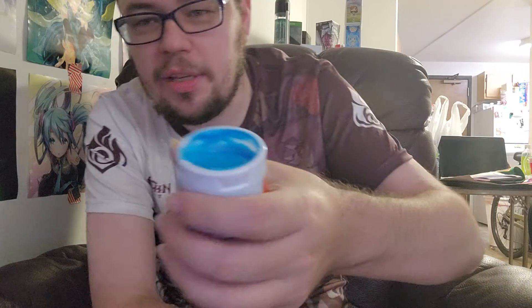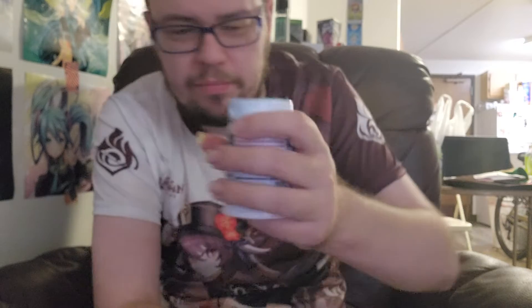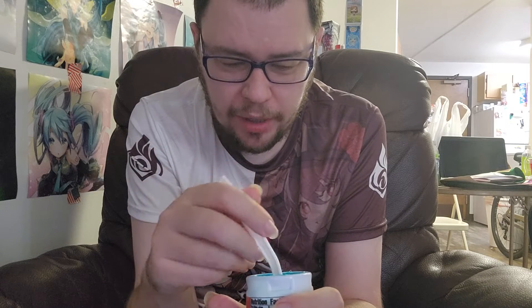That does smell like raspberry — holy crap. All right, just so everybody can see — you probably already saw it. Yeah, I don't mind the smell of blue raspberry, so hopefully this will work okay. It's a plastic... alright, I like it.